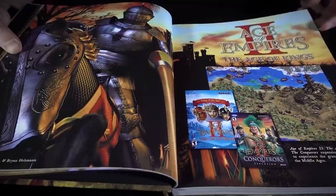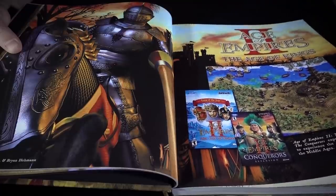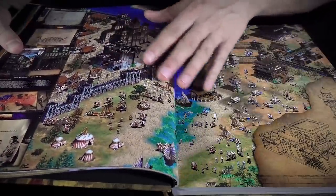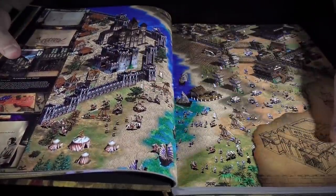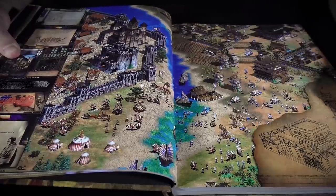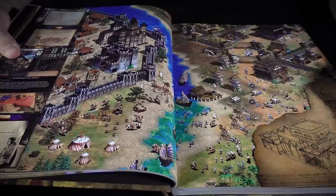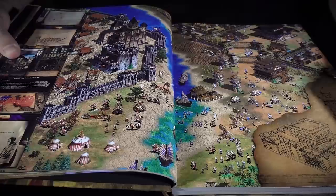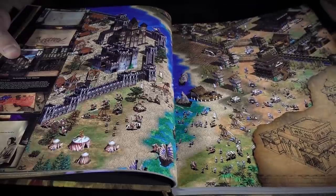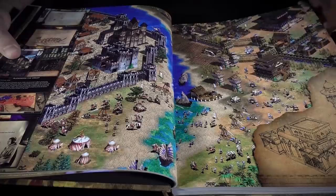Age of Empires 2, heck of a game. When they updated it to the HD edition in recent years, they actually put out a couple of new expansions. There's new content for Age of Empires 2 — new races, new campaigns. I haven't played through all of it, but it seems to dovetail nicely and fit in well with the old content.